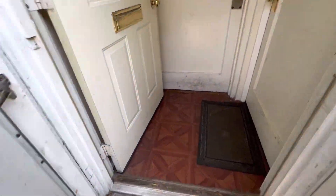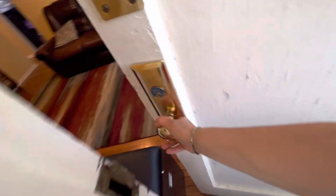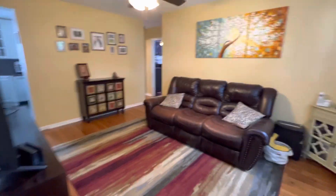Security door, common area, the foyer — apartment number one. Once you open the door, it's so cool and peaceful in the living room.